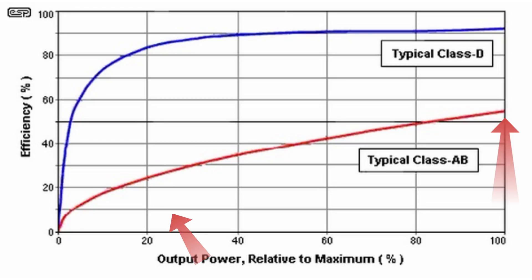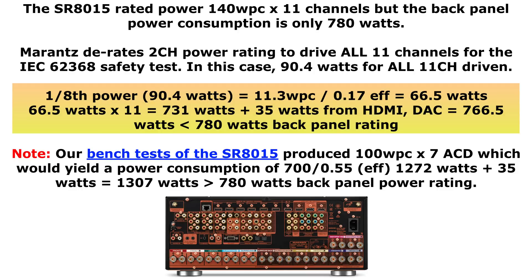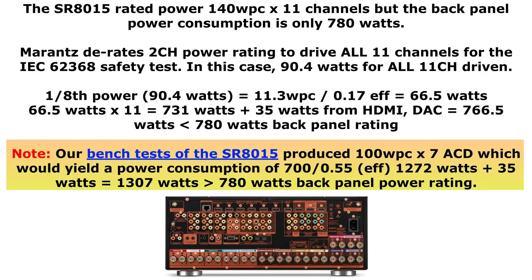The problem with linear Class AB amplifiers is that at low power levels the transistors are almost always conducting, making them very inefficient. You can get up to 60–70% efficiency on a Class AB amplifier at full Class B operation, but at one-eighth power you're looking at less than 20% efficiency. Sound United told me they use about 17% for their efficiency calculations. So you take 66 watts per channel, multiply by 11 channels — that's about 730 watts — then add 30–35 watts for processing and DAC power, giving you about 760 watts, which is within the 780 watt rating. This doesn't contradict the fact that the receiver can be driven to higher power in an all-channels-driven test.